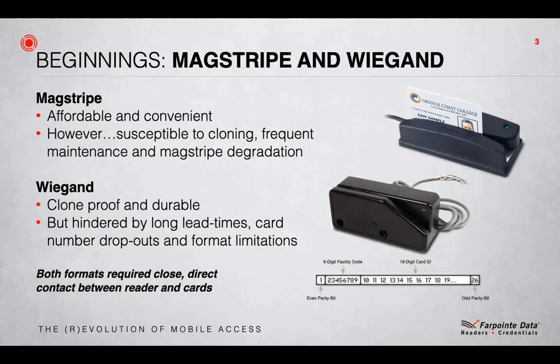Based around standards created by the American Bankers Association, ABA Track 2, it gave us a technology that could be easily programmed and could retain its programming. It was an access solution we could carry in our wallets or purses, and with an insertion or a swipe it could unlock a door. The public perception was that if the banks used these cards for dealing with large sums of money, they must be secure.